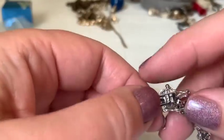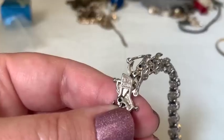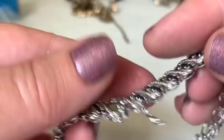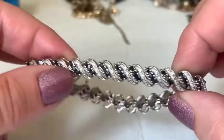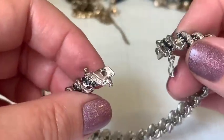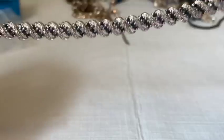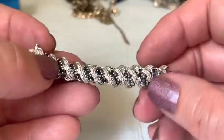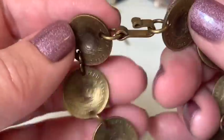A ring marked 925 China appears — beautiful with simulated diamonds and sapphires. The host notes you could wear it and nobody would know the difference, though she personally doesn't care whether she's wearing costume jewelry or not.